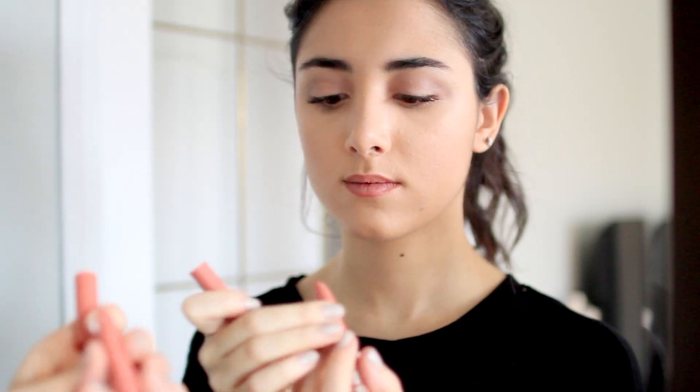After I am finished applying mascara, I will go in with my MAC Spice Lip Liner and then use my Buxom Eau Naturale lipstick just to fill in my lips, and that is it for my makeup look.